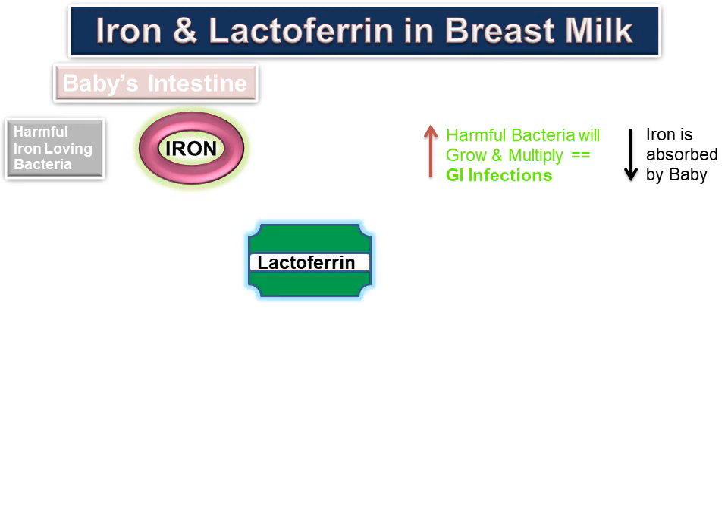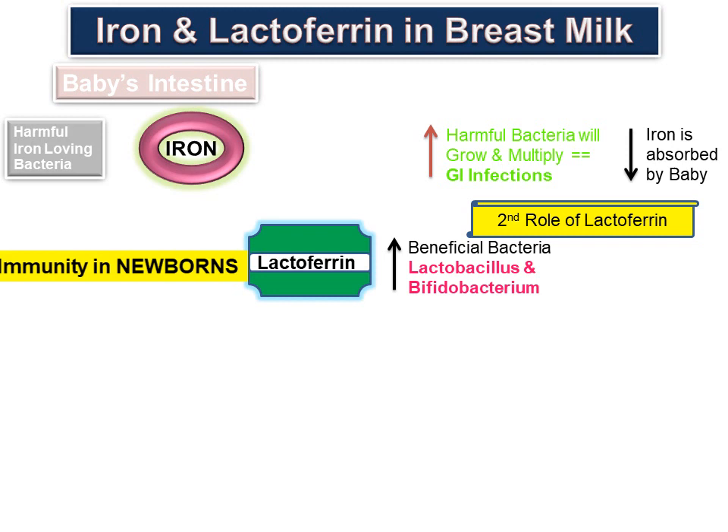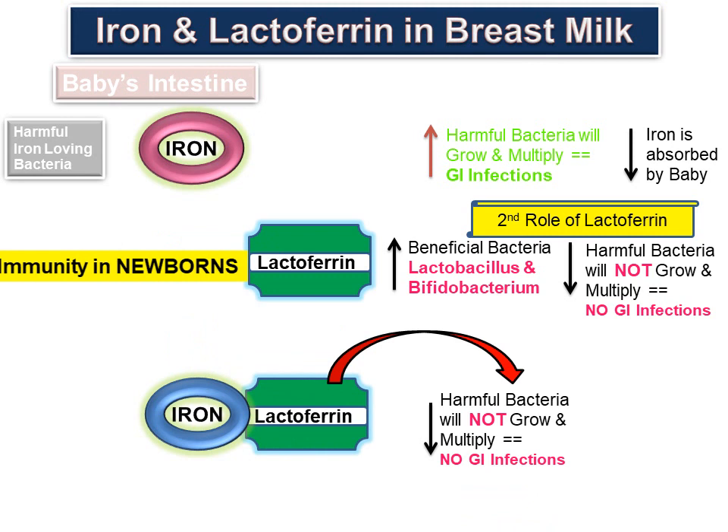Lactoferrin plays an important function in providing immunity to newborns. Lactoferrin promotes the growth of beneficial bacteria with low iron requirements, such as Lactobacillus and Bifidobacterium. In addition, lactoferrin stops the growth and multiplication of harmful bacteria. How? Lactoferrin has the ability to bind free iron, thereby preventing harmful iron-loving bacteria from using it. Therefore, harmful bacteria will not survive and multiply in the infant's intestinal tract, helping the baby fight off infections and diseases of the GI tract.